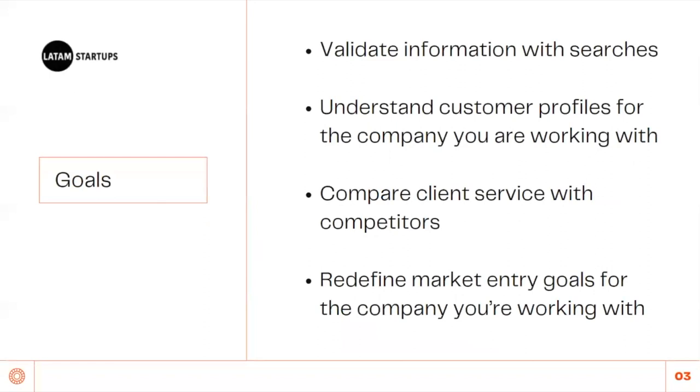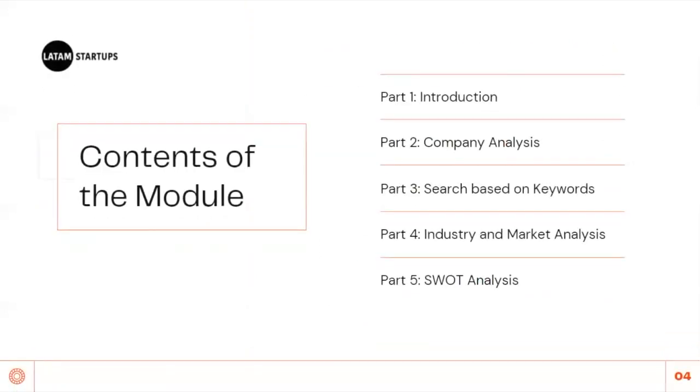The goals for this module are to validate information with searches, understand customer profile for the company you are working with, compare client service with competitors, and redefine market entry goals. The content of this module is a step-by-step guide. We will cover the introduction, company analysis, search based on keywords, industry and market analysis, and lastly, SWOT analysis.